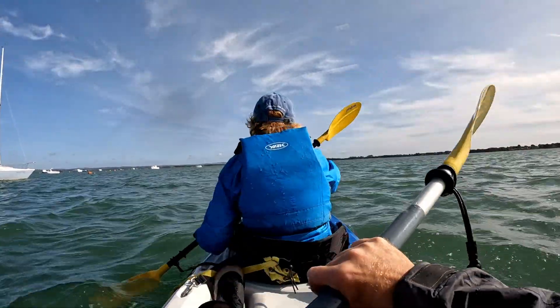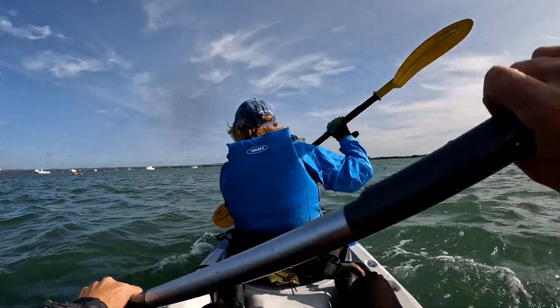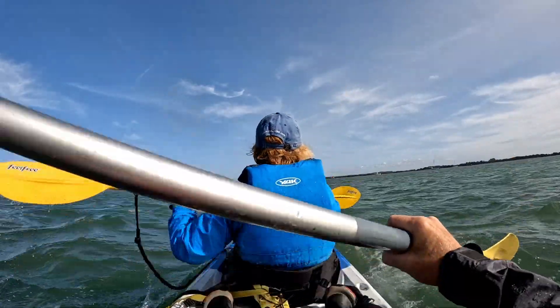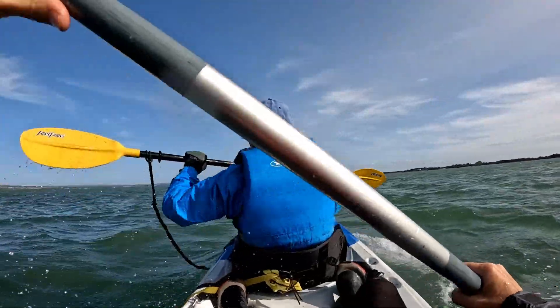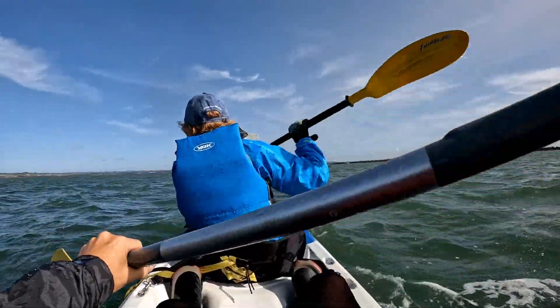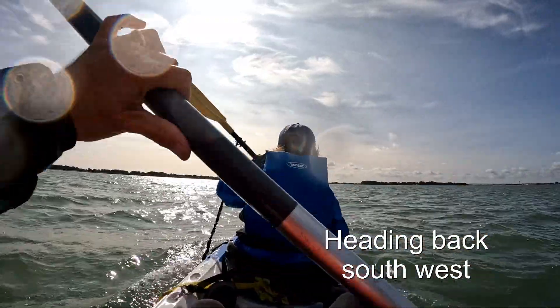Yeah, you've always got a bit of — yeah, there's some waves or some swell at sea. It just makes it a little bit tougher from a paddling point of view. This side is Langston Harbour. Yeah, we're sort of surfing slightly down these waves.